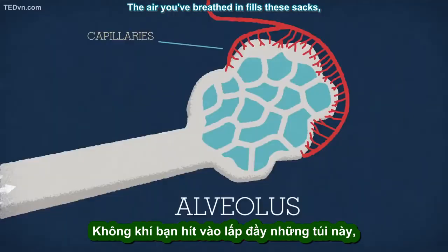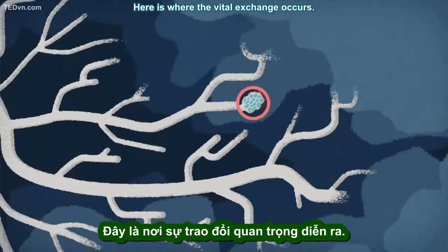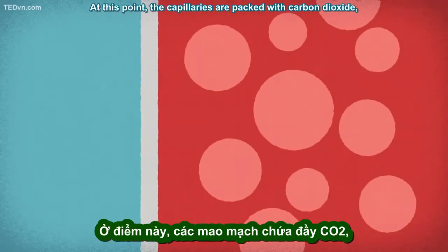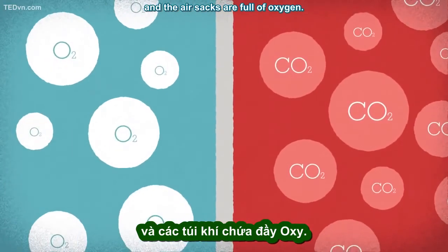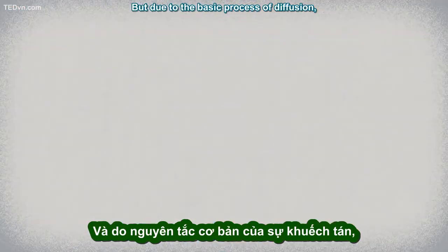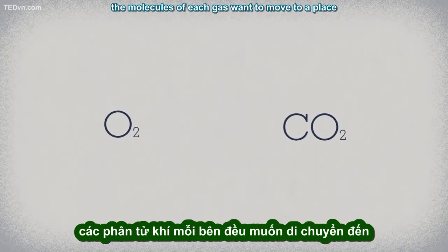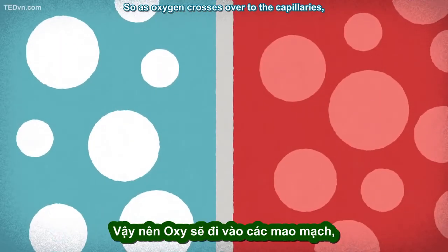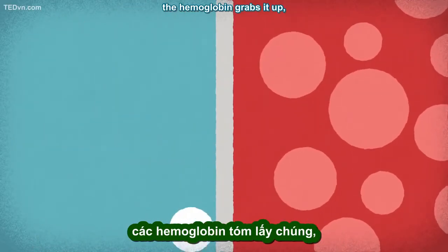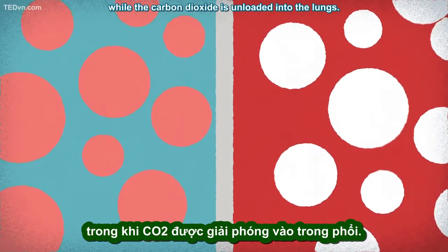The air you've breathed in fills these sacs, causing the lungs to inflate. Here is where the vital exchange occurs. At this point, the capillaries are packed with carbon dioxide and the air sacs are full of oxygen. But due to the basic process of diffusion, the molecules of each gas want to move to a place where there is a lower concentration of their kind. So as oxygen crosses over to the capillaries, the hemoglobin grabs it up, while the carbon dioxide is unloaded into the lungs.